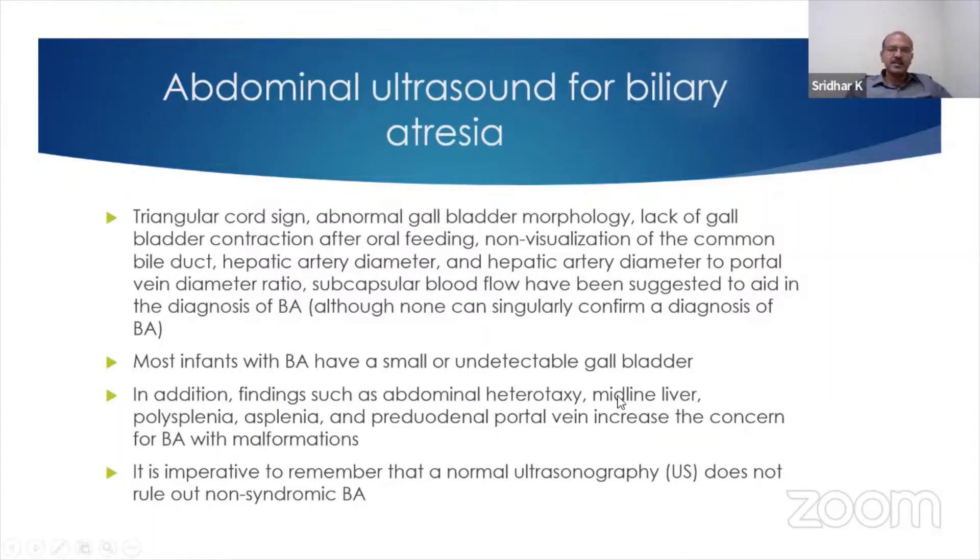In addition, findings such as heterotaxy, midline liver, polysplenia, asplenia, and pre-duodenal portal vein increase the concern of biliary atresia with malformation. And a normal ultrasound does not rule out non-syndromic biliary atresia.